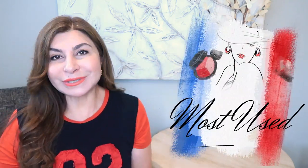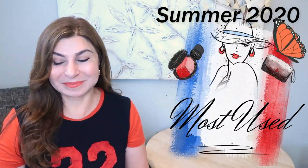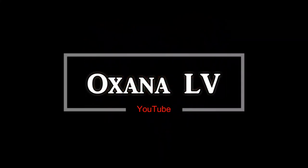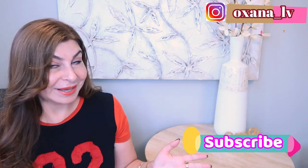Today I'm going to talk about my five most used handbags during summer 2020. Hello ladies and gentlemen, thank you very much for clicking on this video. My name is Oksane, and if you're into fashion, style, luxury, or especially handbags, please consider subscribing to my channel. But today I want to talk about the five most used handbags during summer 2020.